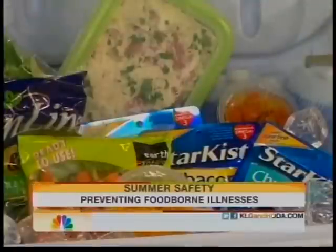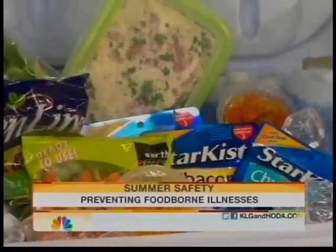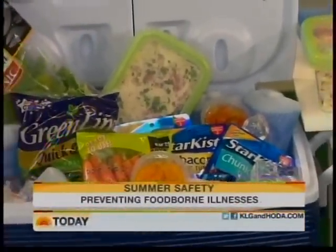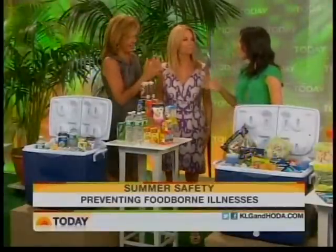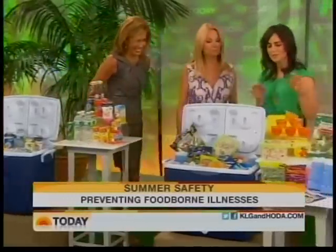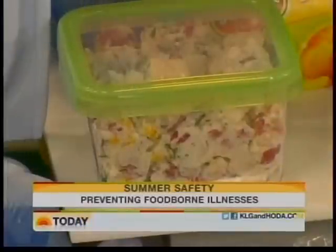If you've got a cooler full of food and you go on a picnic, how long do you think you can leave food in that cooler before it gets rank? If it's nice and cold and has ice, probably an hour or two is fine. You want to practice safety, and make sure that if you have anything with mayo — like a potato salad or chicken salad — you put that in the cooler as soon as possible.